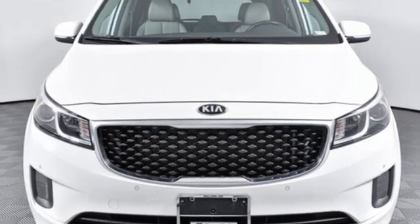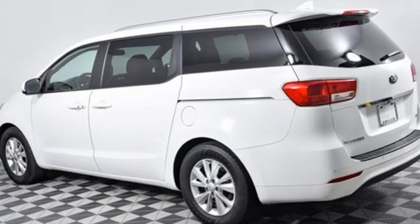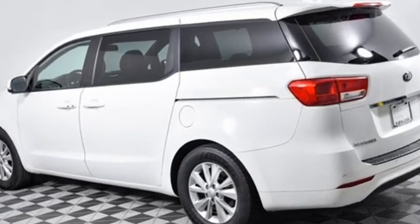Kia, commanding attention. They say a journey of a thousand miles begins with one step. Well, in this case, it begins with a test drive. Start your next adventure today.